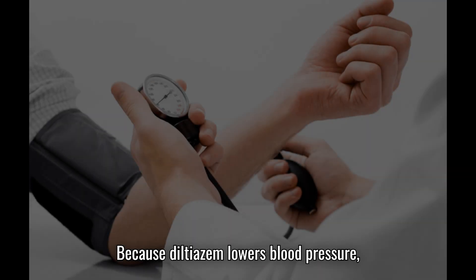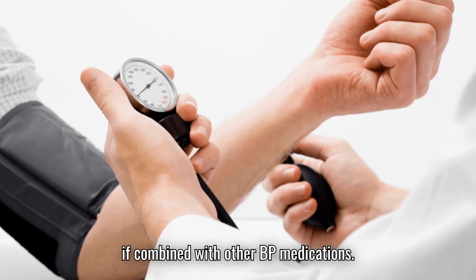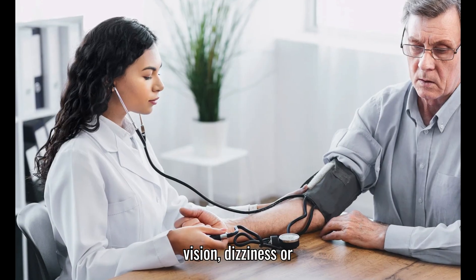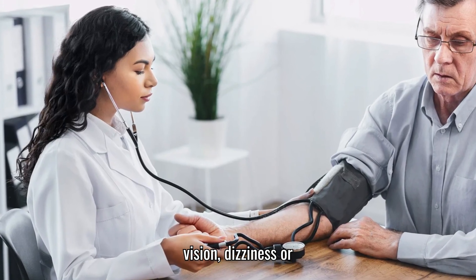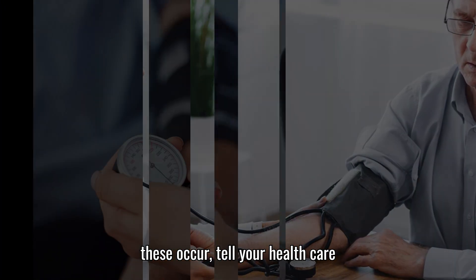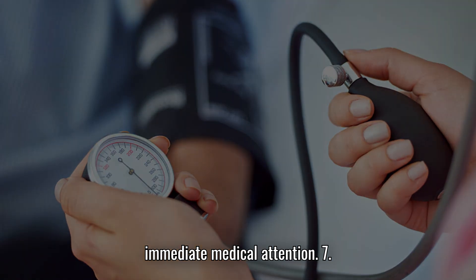6. Low blood pressure, hypotension. Because diltiazem lowers blood pressure, it can sometimes drop too low, especially if combined with other blood pressure medications. Watch for symptoms such as blurred vision, dizziness or lightheadedness, and weakness. If these occur, tell your healthcare provider. Severe symptoms require immediate medical attention.